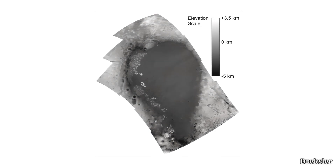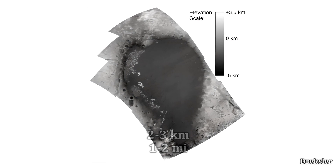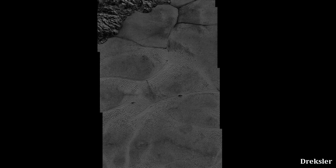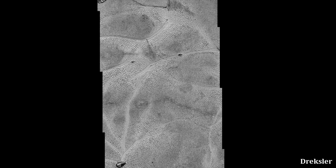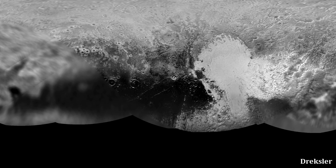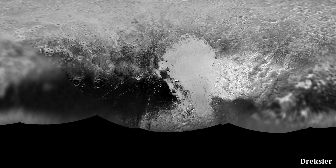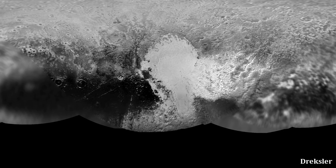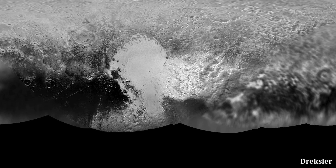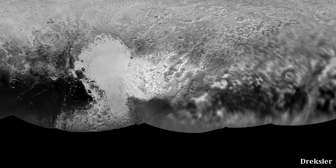Sputnik is not only a plain but also a basin — it is pretty deep, with a depth of around 2 to 3 kilometers below the surrounding area. This depth, among other things, led to the conclusion that Sputnik is an impact crater. The higher surface pressure at the bottom of the basin can increase the condensation rate for nitrogen, causing it to accumulate. Additionally, the coldest places on Pluto are not on the poles because of Pluto's odd axial tilt — instead, the coldest regions are around the equator, which is exactly where the Sputnik basin is.